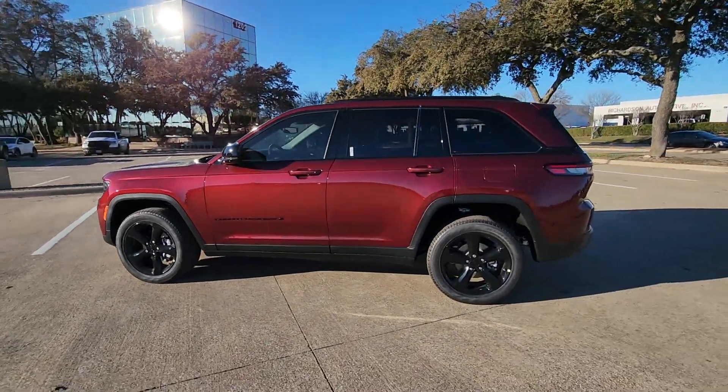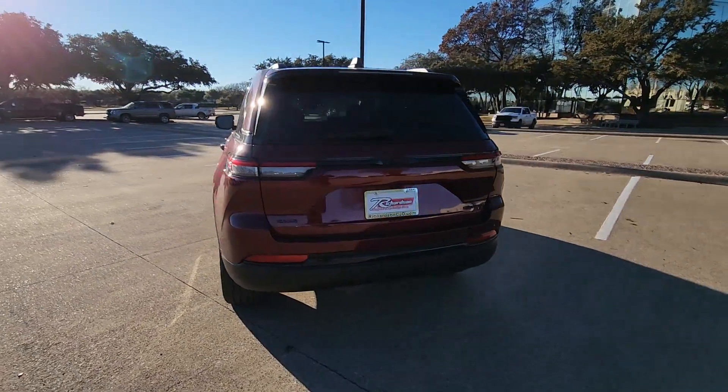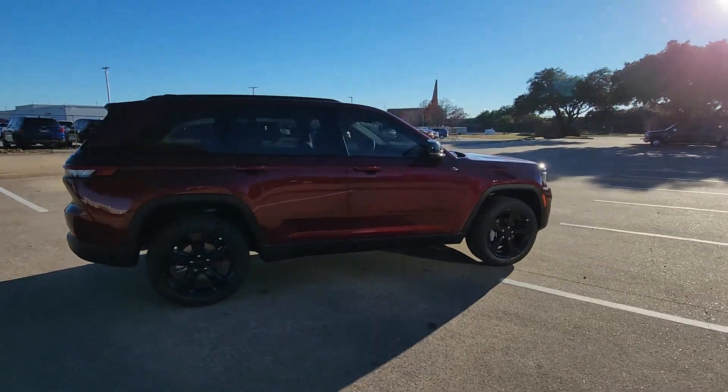Enjoy the view of this 2024 Jeep Grand Cherokee — the stylish all-terrain SUV that blends comfort, high-performance, and rugged capability.